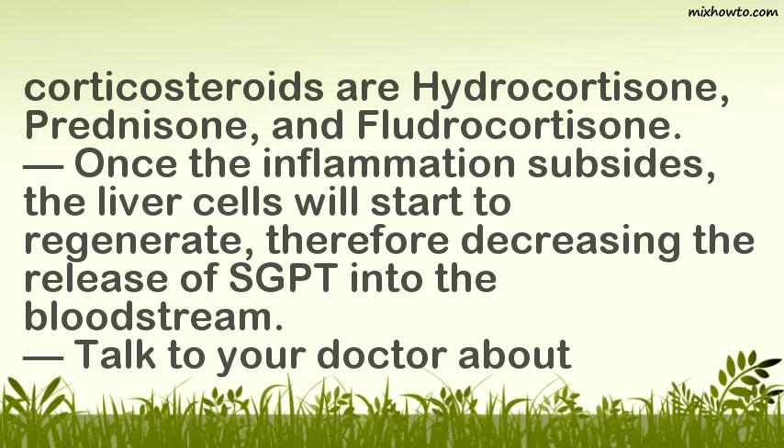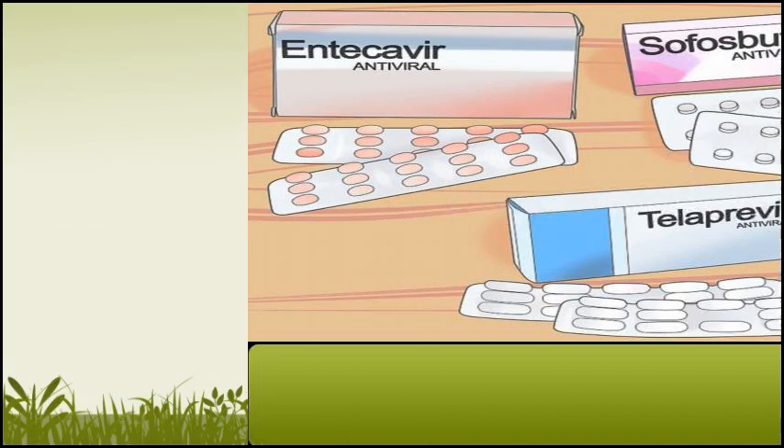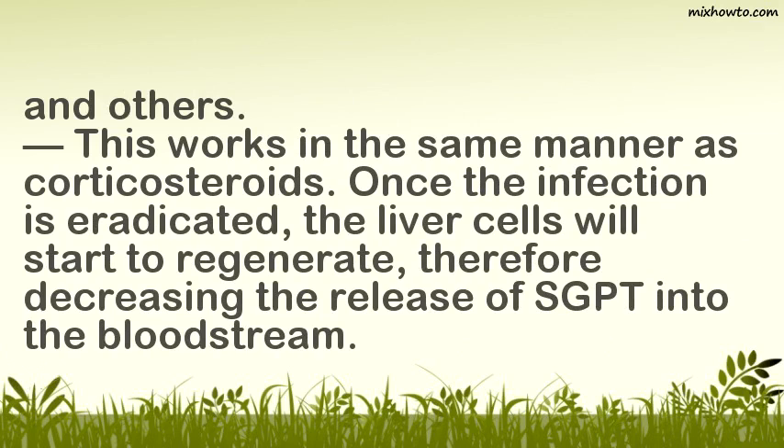Talk to your doctor before starting corticosteroids — no medication should be started without a doctor's approval. 4. Take Antiviral Medications. The liver may have an infection caused by a virus, such as what happens in hepatitis. Your physician will conduct a blood test to identify the underlying virus and will prescribe antiviral medications. Once the infection is eradicated, the liver cells will start to regenerate, decreasing the release of SGPT into the bloodstream.